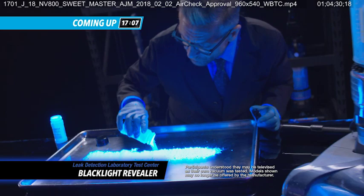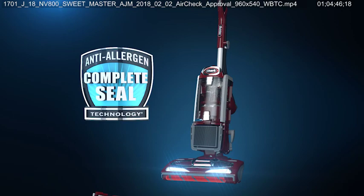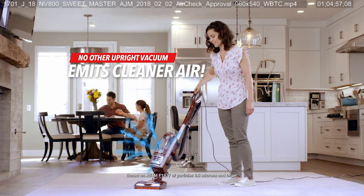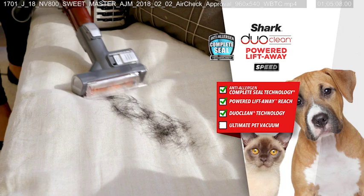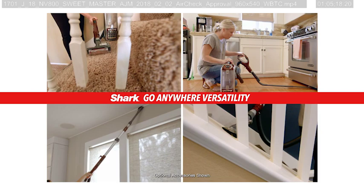Think your vacuum isn't leaking? Keep watching to see what these people saw when they brought us their own vacuum to test in our leak detection laboratory. Oh my God, look at that thing. That's insane. But the Shark Powered Liftaway Speed has anti-allergen complete seal technology that locks in 99.99% of dust and allergens. No other upright vacuum emits cleaner air. Anti-allergen complete seal technology, powered Liftaway reach, and DuoClean technology make the Shark DuoClean the ultimate pet vacuum.